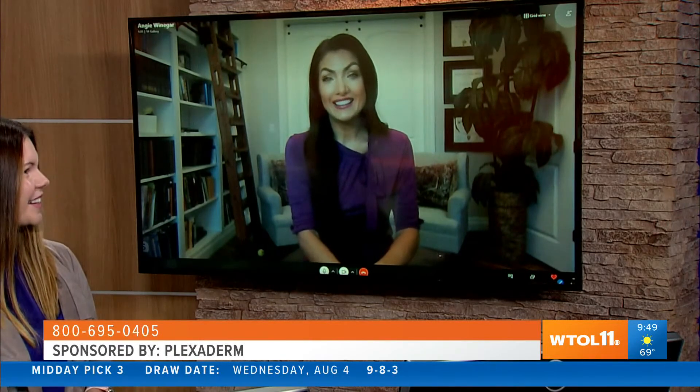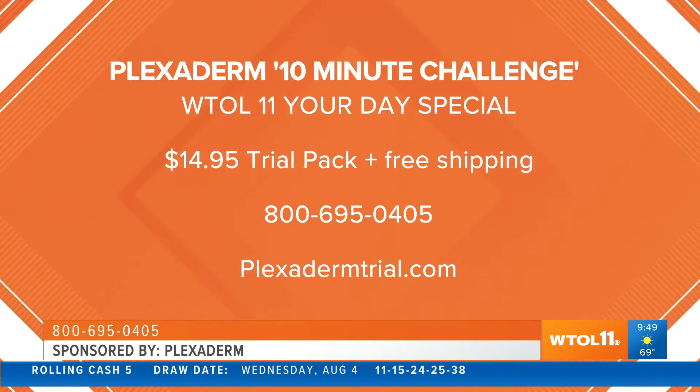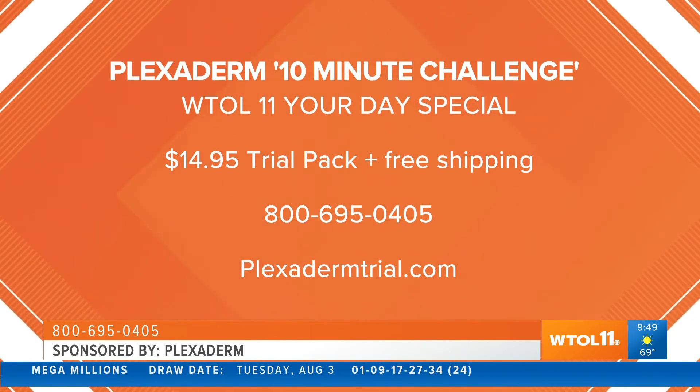I understand you have a special offer that makes Plexiderm more affordable. Yes! We know it's been a really hard year for all of us. This product is derived from silicates naturally found in shale rock — you can see that shale rock in the picture — put into this amazing serum. This is a sample pack of six applications for only $14.95, so you can try this six different times. Take that 10-minute challenge. It's only $14.95, no free shipping, no repeat shipments showing up at your house — it's a one-time deal.